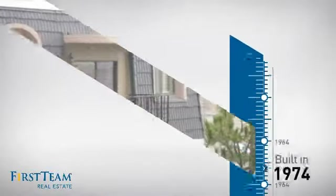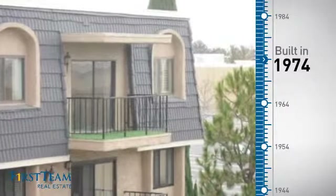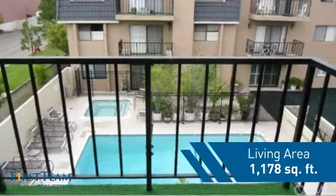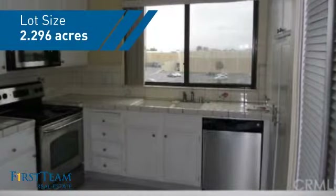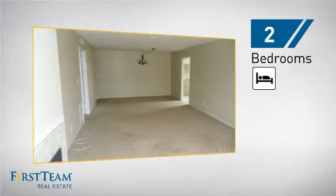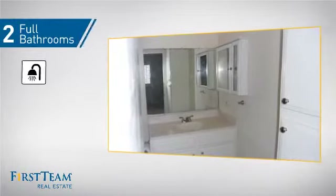This property was built in the early 70s and features over 1,100 square feet of space, giving you a spacious layout to play host or kick back and relax after a long day. Inside, you'll find two bedrooms so you always have a private space to come home to, as well as two full bathrooms.